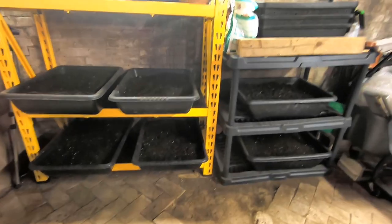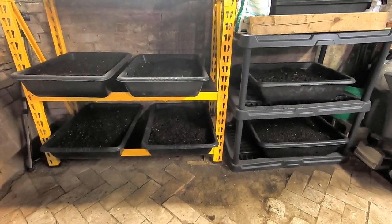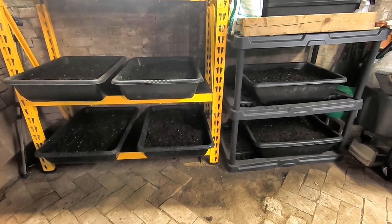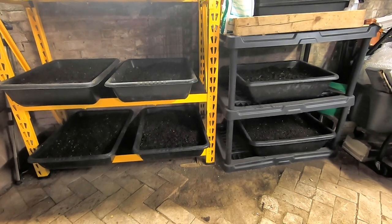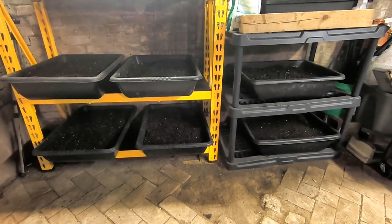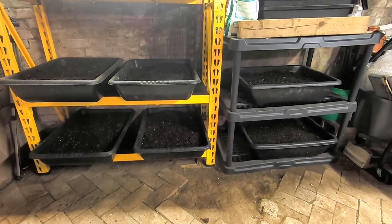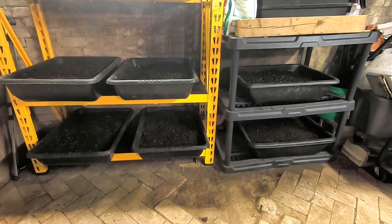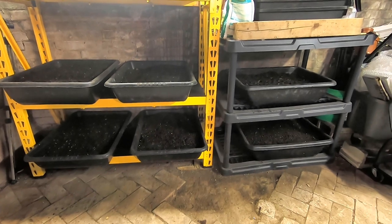Hey guys, it's Ann over at Plant Obsessed, and today I'm going to be showing you my finishing up bins. I finally went through and sifted all of the various bins that had to be commingled due to the rat problem, and now I've got them all sifted through a half-inch screen and they can start their finishing up time. There are six of them, and it's been a while since they've been fed at all because I just couldn't get to them.